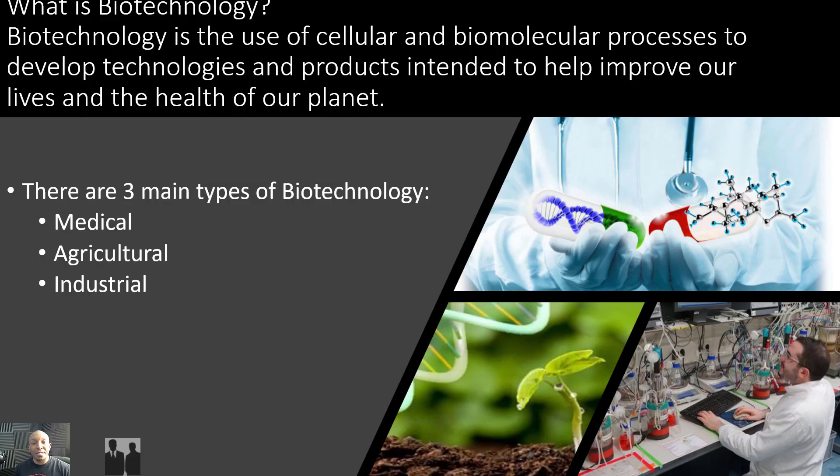So what is biotechnology? Biotechnology is the use of cellular and biomolecular processes to develop technologies and products intended to help improve our lives and the health of our planet. So basically, we're combining biology and technology together to invent and create products and technologies that are designed to increase our overall health and well-being of our planet. And there are three main types of biotechnology: medical, agricultural, and industrial, and we'll dive deeper into these different types as we proceed throughout this video.